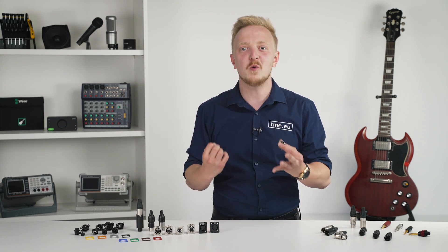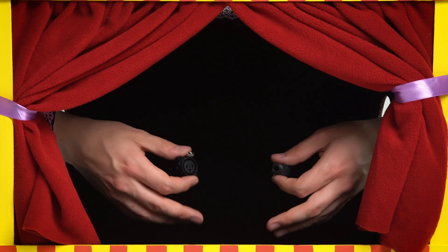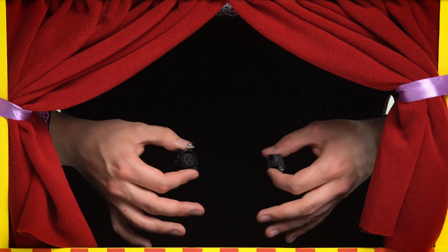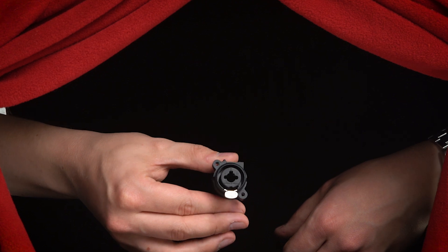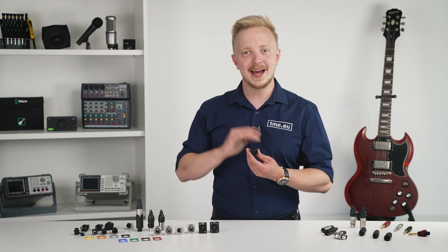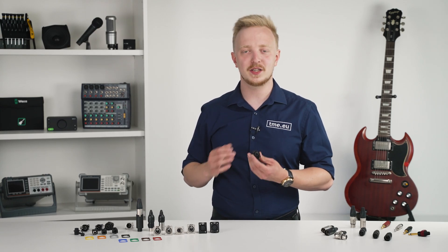But they wanted more. The equipment was still too bulky. That's when Neutrik had to use some magic. This is a combo jack.